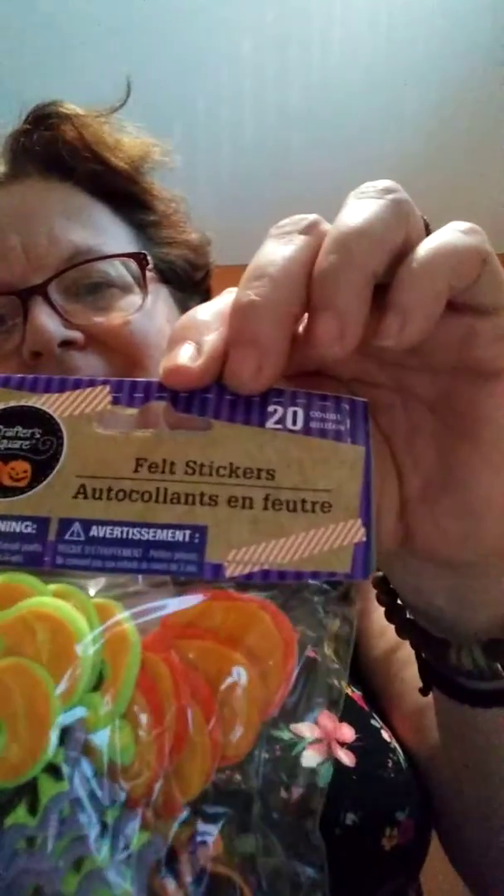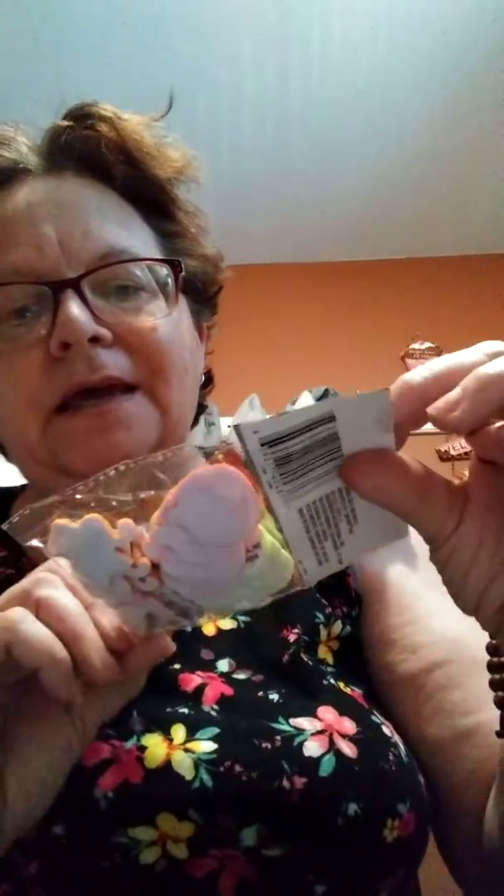I have to send a gift to somebody — I'm not going to mention who. They already have Halloween and fall stuff in the stores, so if you're looking for plaques, pictures, or wreaths, they have them. I got a 20-piece set of felt stickers — they have pumpkins, spiders, and cats.